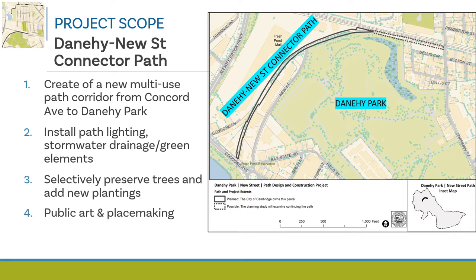We'll also be including the installation of path lighting and stormwater drainage, including a look at green opportunities for stormwater infiltration and native plantings. This is a former railroad that hasn't been used in years — it's very overgrown with invasive species. We're going to clear some vegetation out and evaluate what trees can be preserved and find locations for additional trees and plantings. As with all city projects, 1% of the construction budget will be dedicated to incorporating public art.